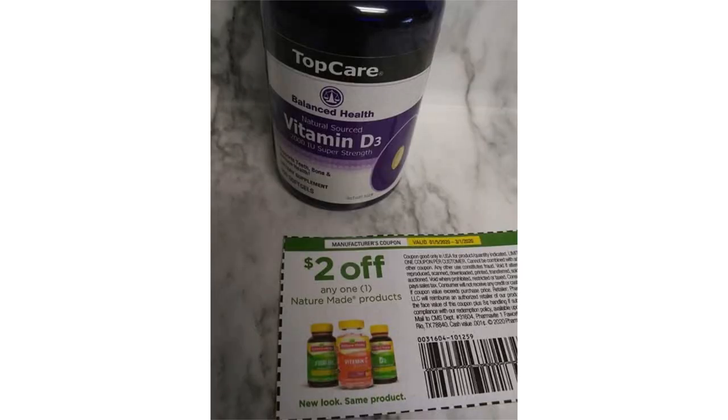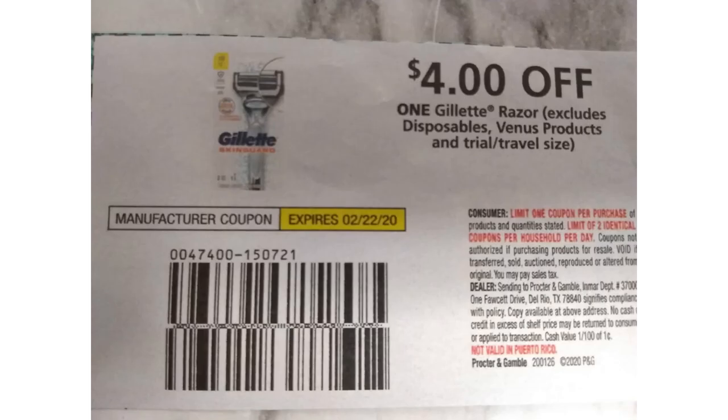I just wanted to throw this out there: the product shown is Top Care, whereas the coupon shown is Nature Made. So if you see a good deal on the Top Care and you have a $2 off coupon, it will not match. Kind of common sense.